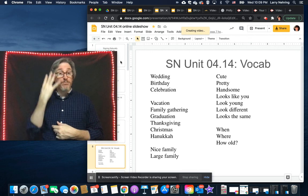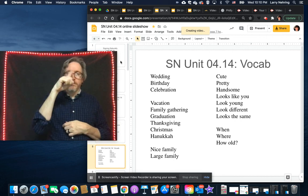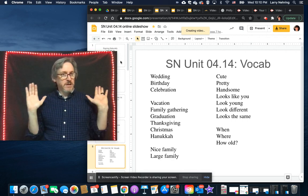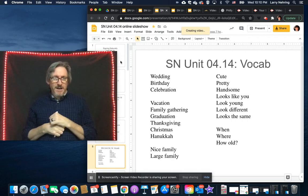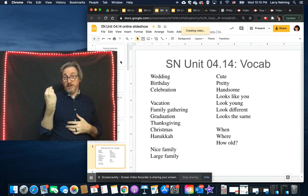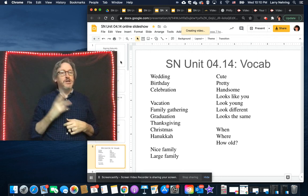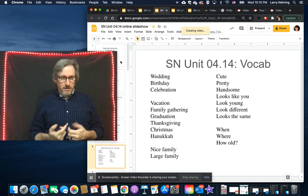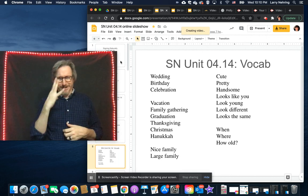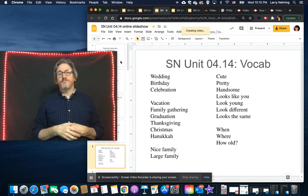'Pretty' is another sign. You can also use 'looks good' as a generic compliment for either gender — a lot of guys don't like being called 'pretty.' Sometimes you'll see 'handsome' signed with an H, but 'looks good' works for anyone.